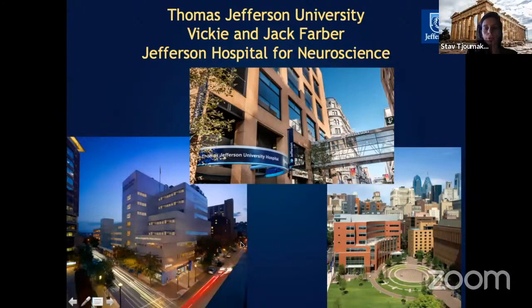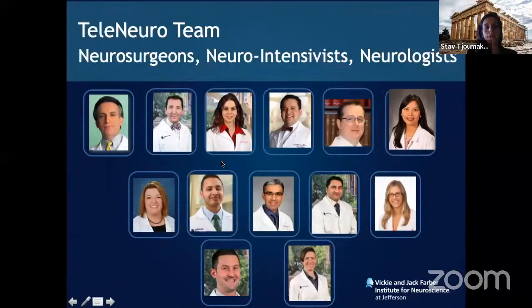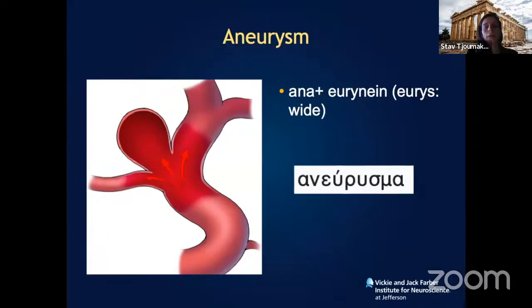This is the Vicky and Jack Farber Neuroscience Institute, and our catchment area covers the tri-state area of Pennsylvania, New Jersey, and Delaware. We have a team of dual-trained neurosurgeons, stroke neurologists, and critical care intensivists who jointly take care of all these patients.